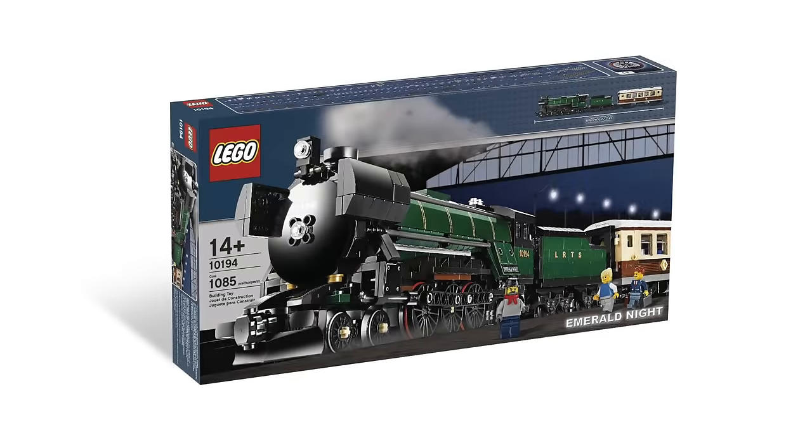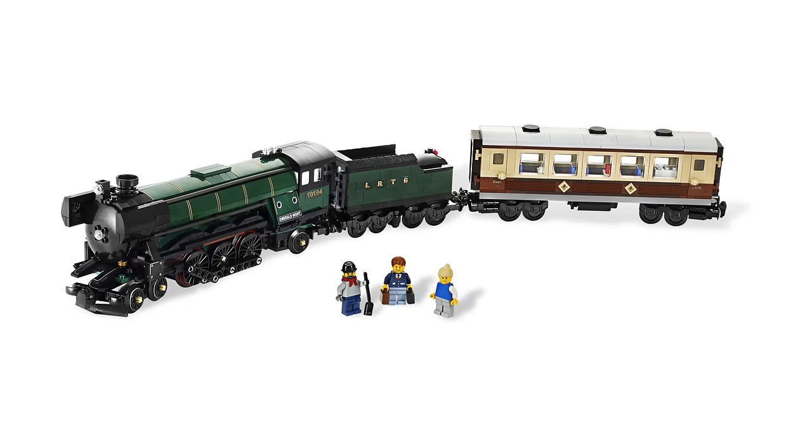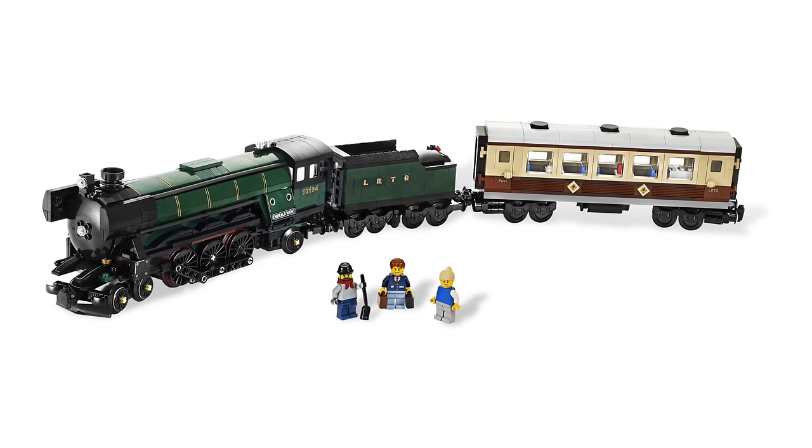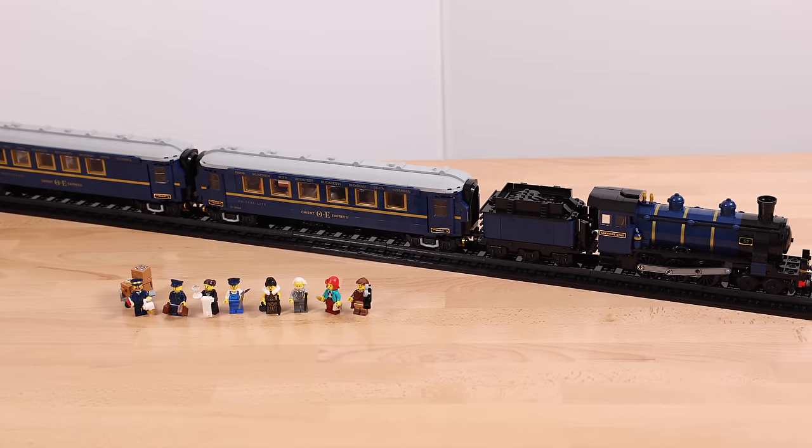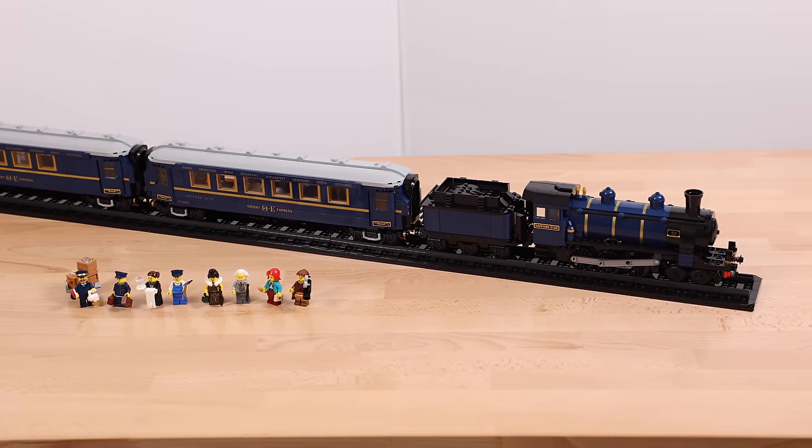If you're a longtime LEGO fan, you probably remember the Emerald Knight, released in 2009. This is one of the most coveted LEGO trains ever made, and goes for about $600 on the aftermarket today. So the Orient Express has a lot of pressure riding on it, quite literally, in order to deliver.